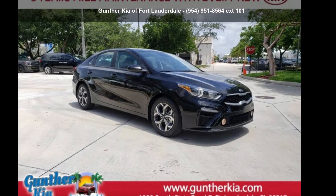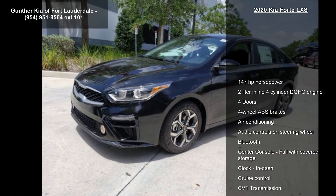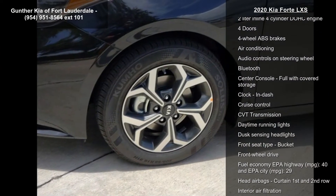Imagine yourself in this 2020 Kia Forte XS. This may be the set of wheels you've been looking for. Enjoy these notable features.